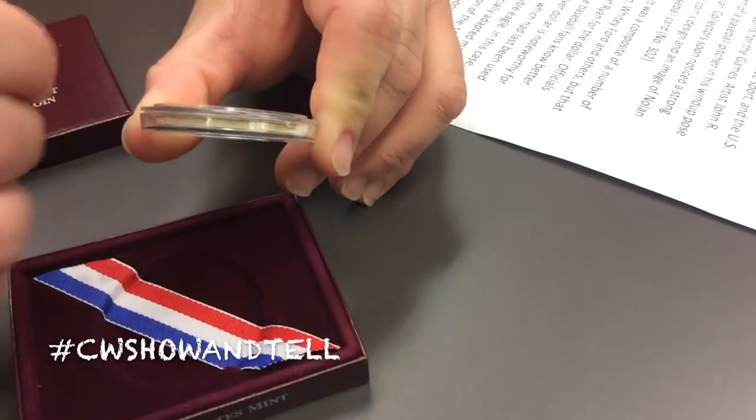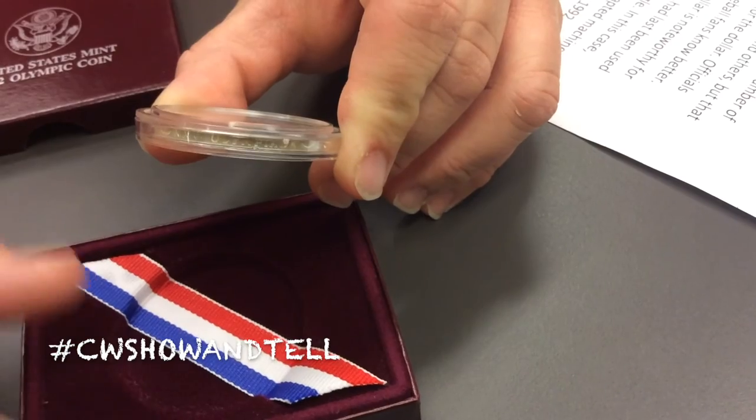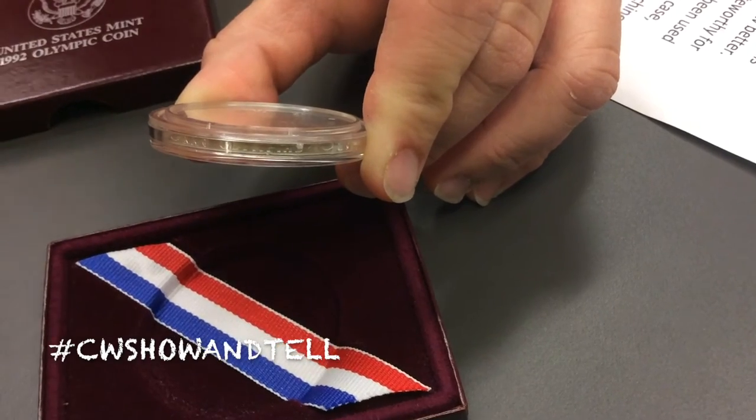This is the first time since 1933 with the famous St. Gaudens Gold $20 double eagle that a U.S. coin had edge lettering. The proof version, however, does not — it has a reeded edge.